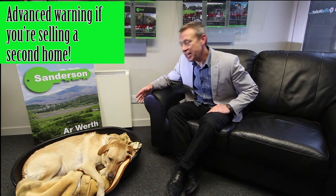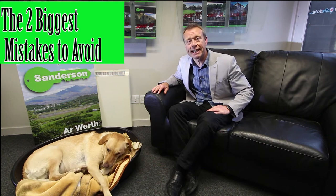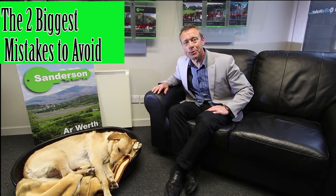Hello, I'm Andy Sanderson, this is Ruby. In the next two minutes I want to help you avoid the two biggest mistakes that you can make when selling a second home in North Wales.